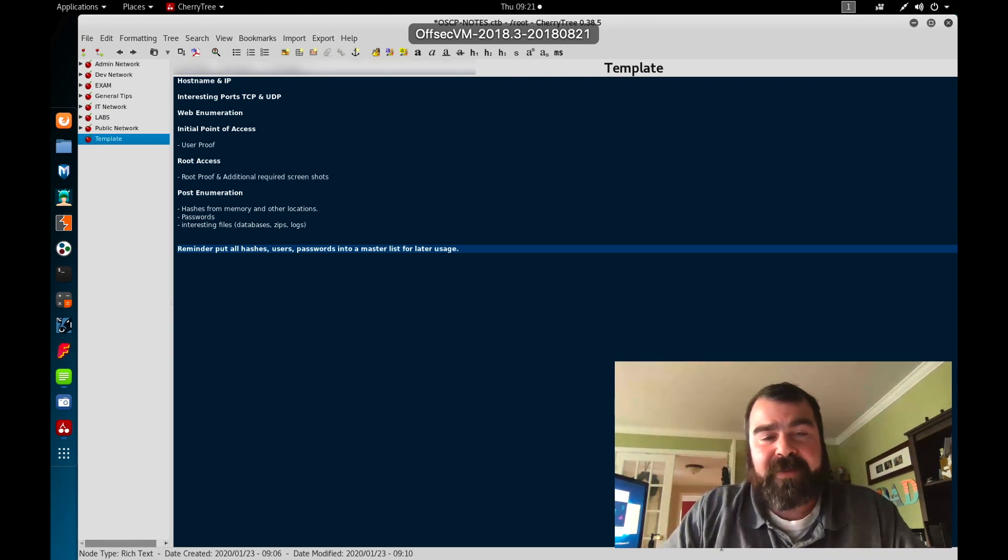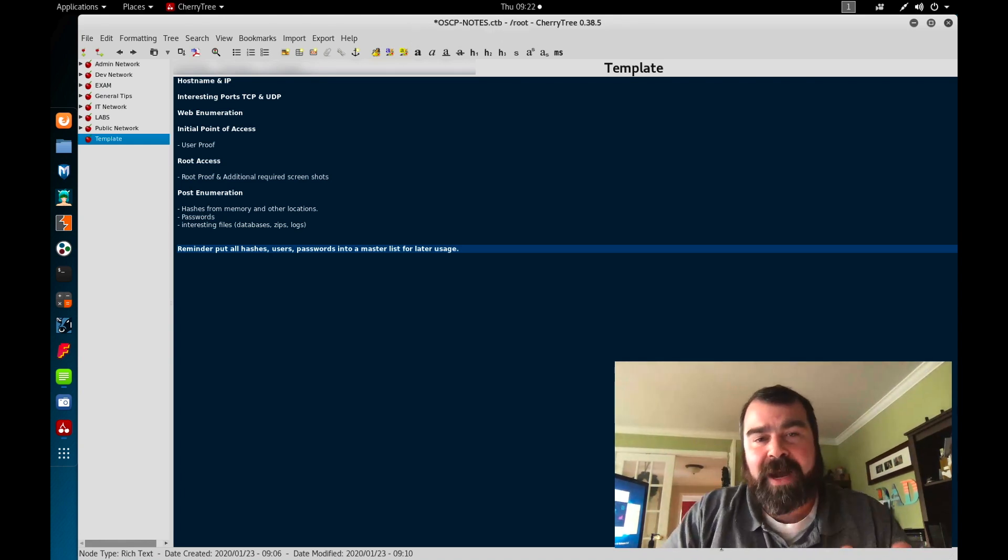Hey guys, welcome back. This is Mike from Digital Offensive, and today we're going to talk about my five-step process for studying for the OCP. How do you get the most bang for your buck throughout the labs to be able to pass the exam? Let's get into it.